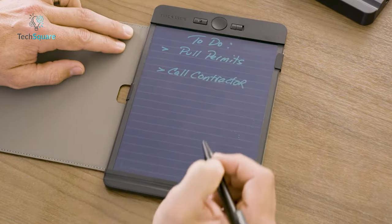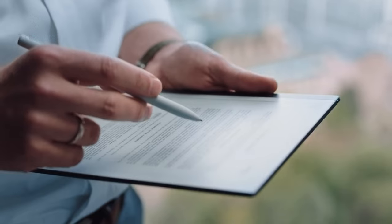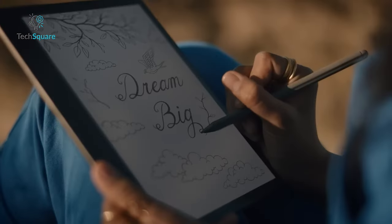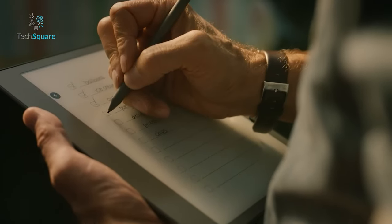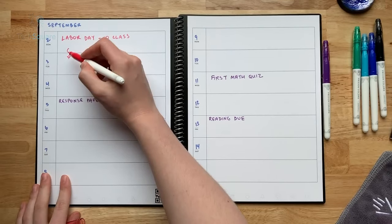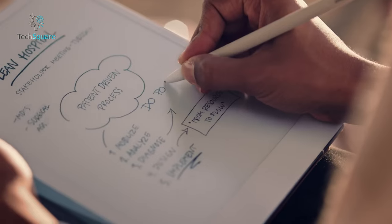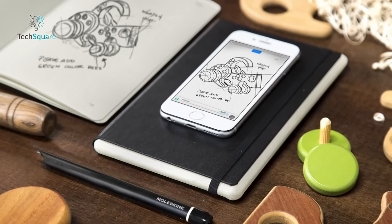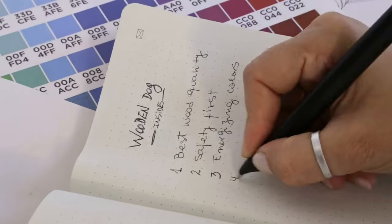If you're in search of a digital solution that mirrors the simplicity and feel of pen and paper for everyday activities such as note-taking, list-making, and brainstorming, then the best smart notebooks are the answer. Offering a tactile experience akin to using a physical notepad and pen, these devices provide a seamless transition to the digital realm while preserving the familiarity of traditional methods.